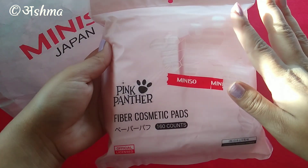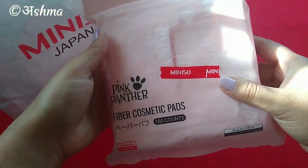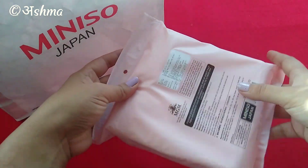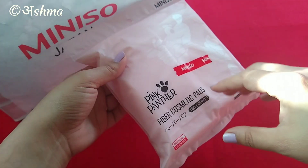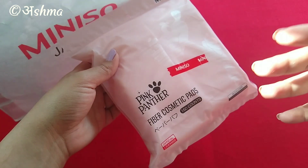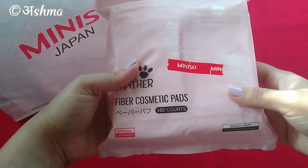The first product I got is these Pink Panther Fiber Cosmetic Pads. You can never get enough of cotton pads because you need them on a daily basis. They had this Pink Panther theme going on — many purses, bags, socks and more — and I went ahead with this one.